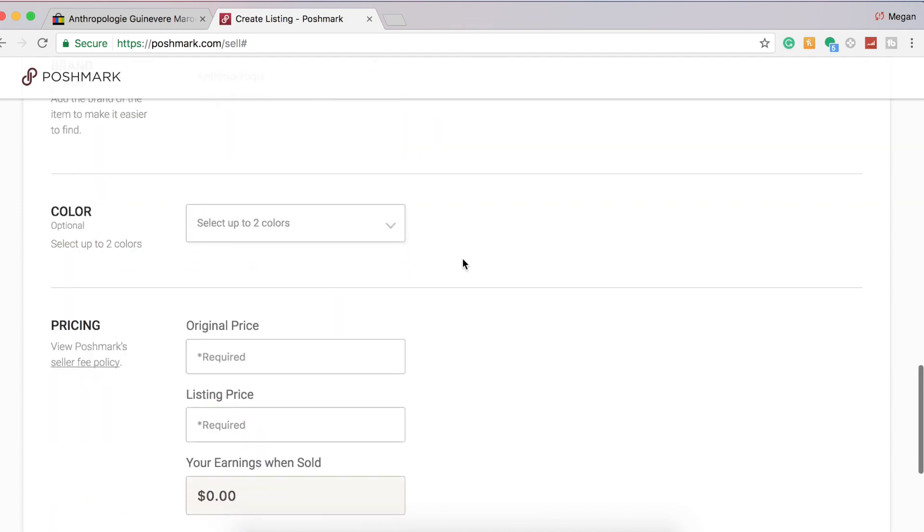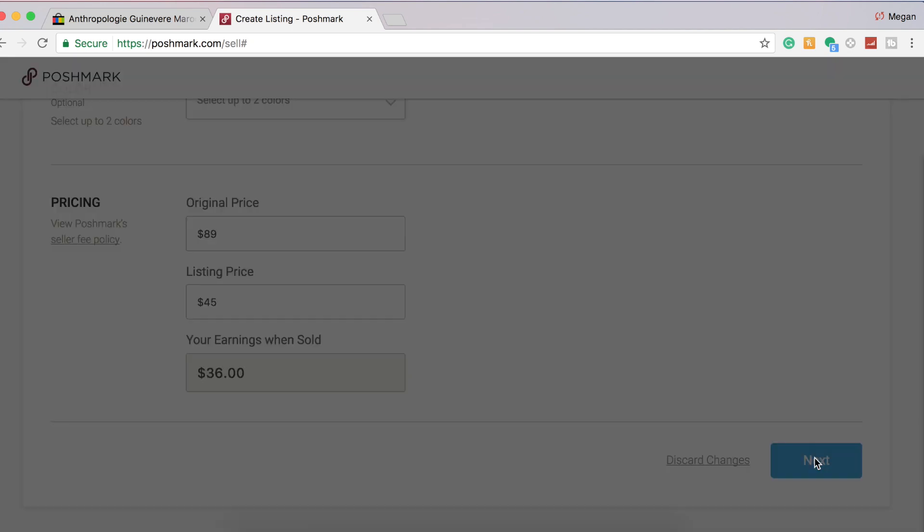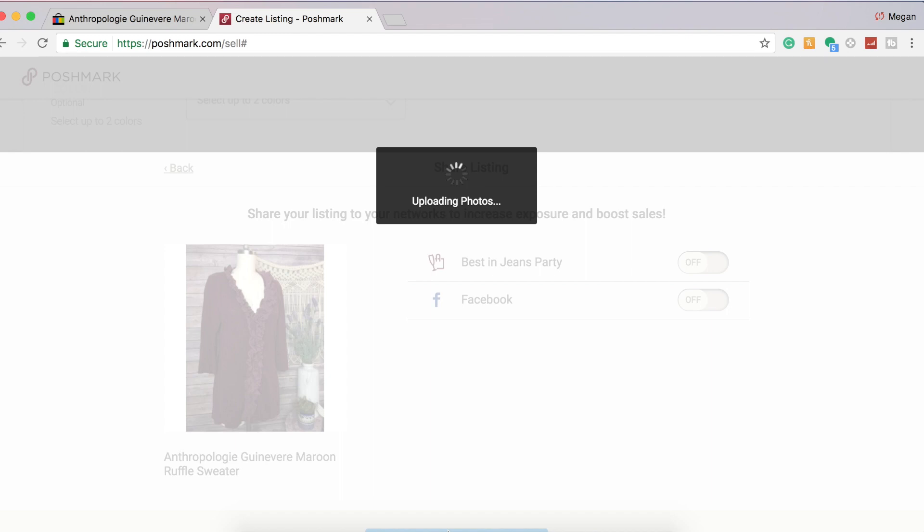Anthropologie — I don't usually click on the colors. For pricing, I don't usually look up every single original price, but I know Anthropologie is a lot more pricey, so I'll put about $89 original and then a $45 listing price. I am pricing my items a little higher on Poshmark since they take a higher percentage. I'm really happy that they have best offer, just like eBay, so people can offer me less if they want. I click next and then post — for some reason on the new update, the post button is at the very bottom and hard to see, but I am barely able to click it and it will post.